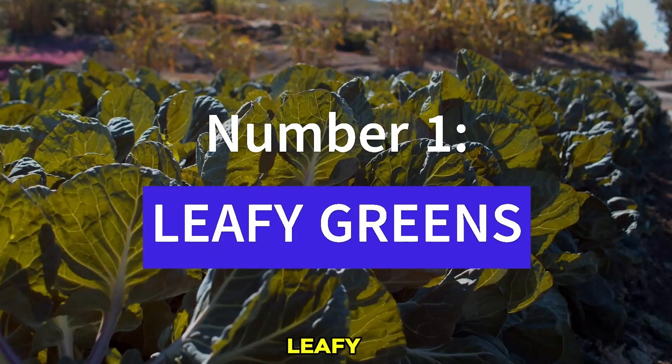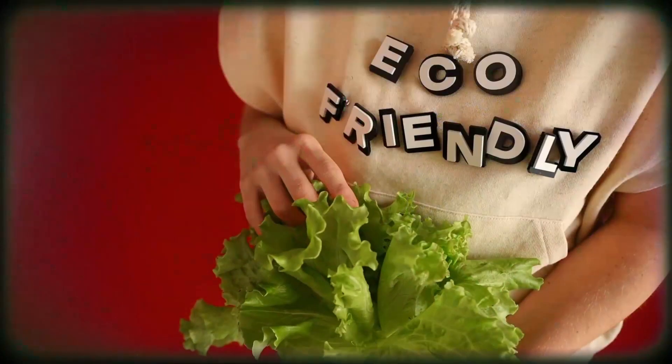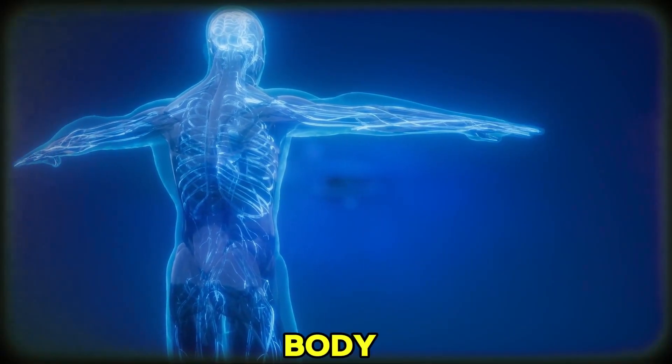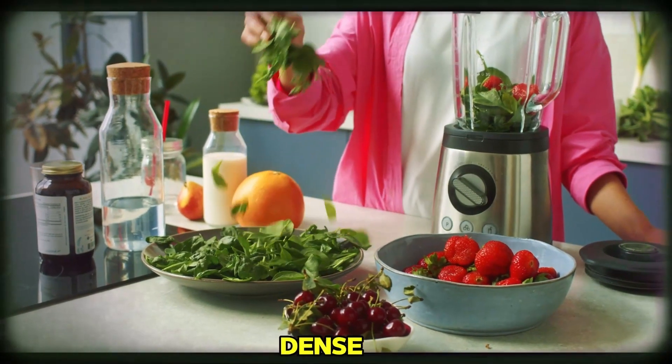Number 1: Leafy Greens. First on our list are the leafy greens — think spinach, kale, and Swiss chard. These greens are packed with potassium, which helps balance sodium levels in the body. Lower sodium levels contribute to healthier blood pressure. So, load up your plate with these nutrient-dense powerhouses.